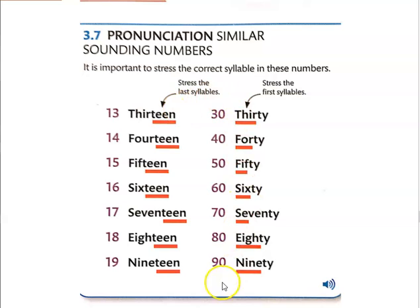Then with these numbers, you're going to stress the first syllable. So: 30, 40, 50, 60, 70, 80, 90. With these numbers, stress the last syllable, and with these numbers, stress the first syllable.